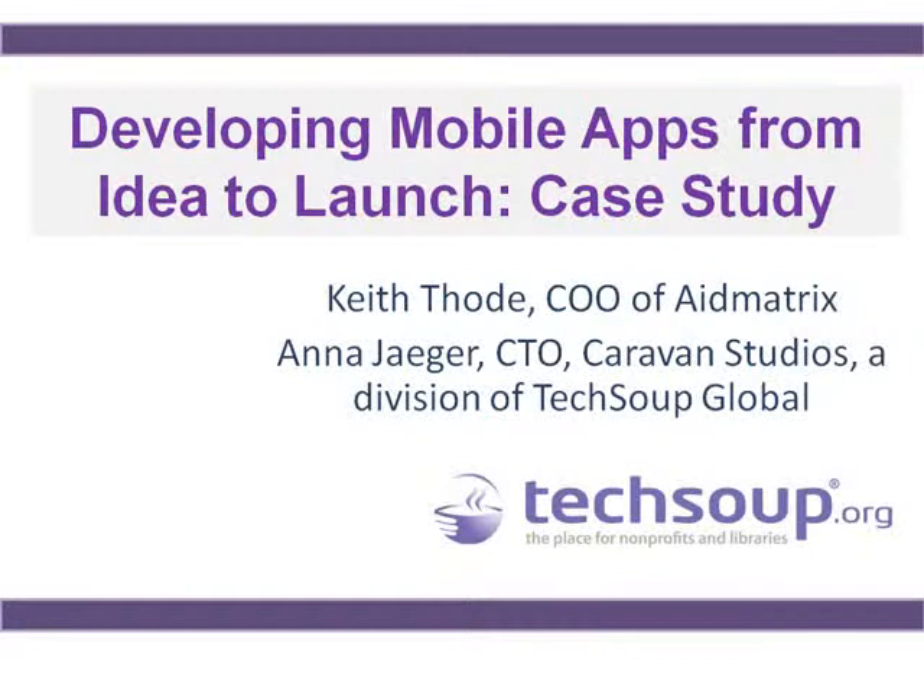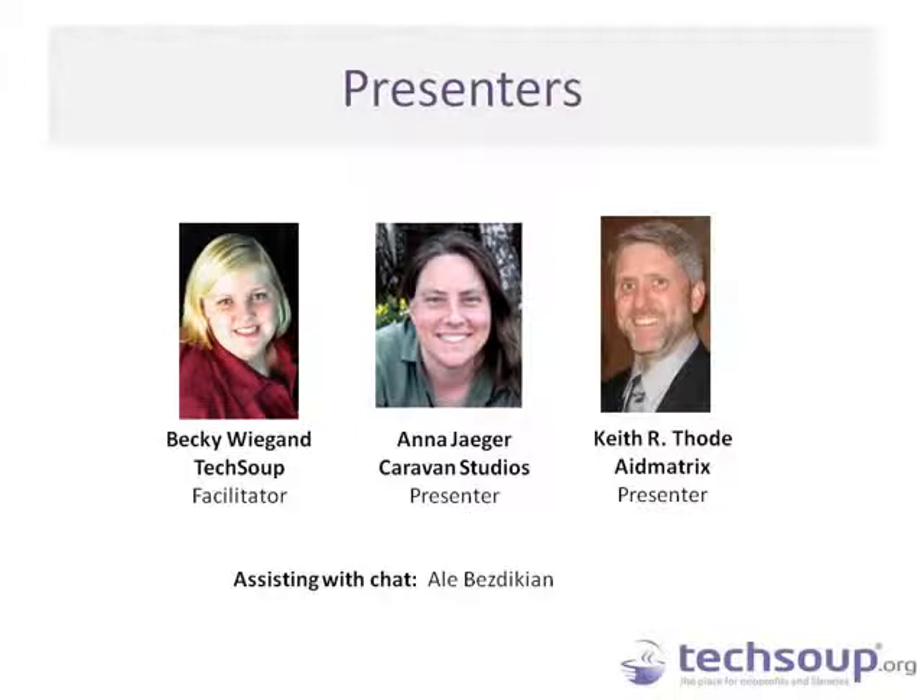Thank you for joining us for Developing Mobile Apps from Idea to Launch. This is a case study discussing the SafeNight app created by TechSoup and AidMatrix. My name is Becky Wiegand, Interactive Events Producer at TechSoup, and I'll be the facilitator for today's webinar. We also have Anna Yeager, CTO of Caravan Studios, a division of TechSoup, and Keith Bode, COO of AidMatrix.